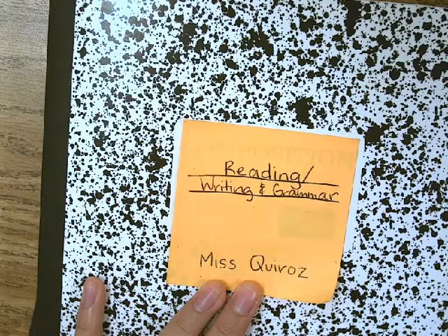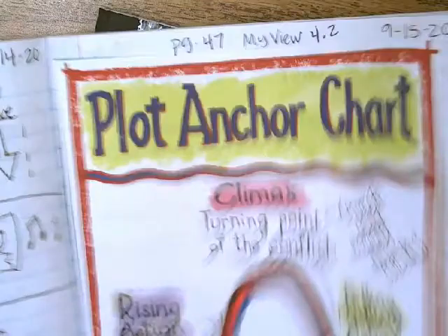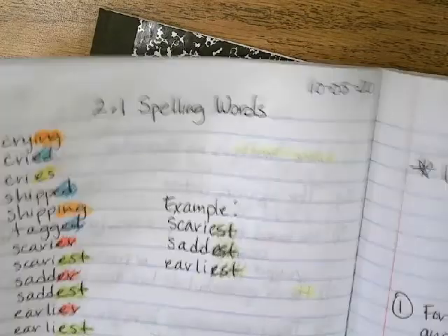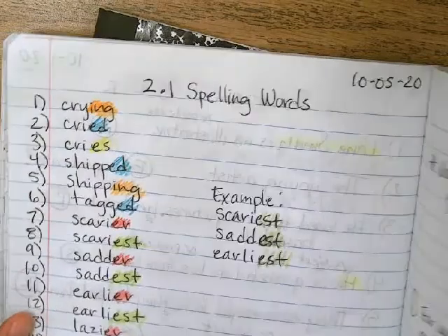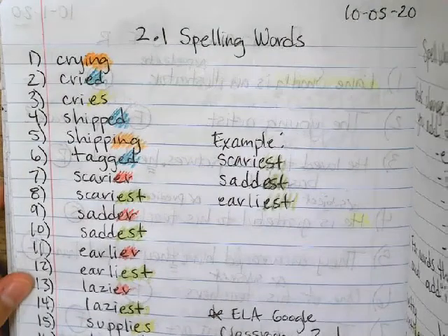Boys and girls, we're going to be going over what I did today, October 5th, 2020. So the first thing we did was we wrote our spelling words. We are in a new six weeks, in a new reporting period. So we went ahead and wrote down our spelling words in our writing part of the journal.